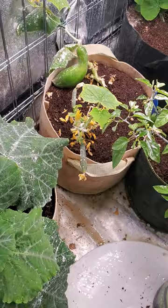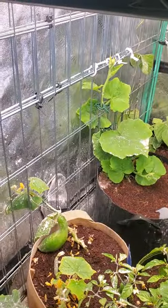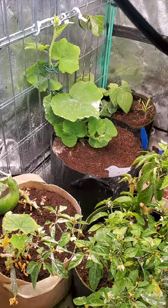I'll keep you guys posted every one to two weeks on how everything's going. Those plants are growing like five inches every day, so it's a fast grower.